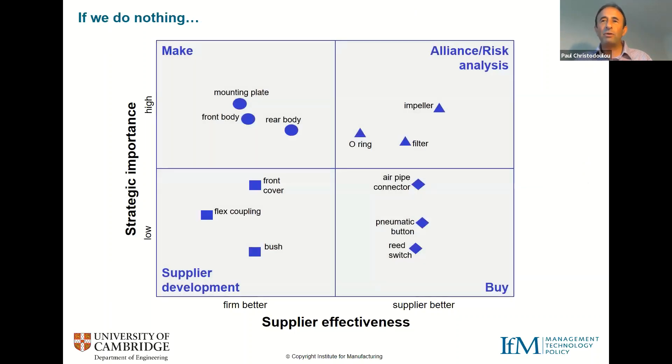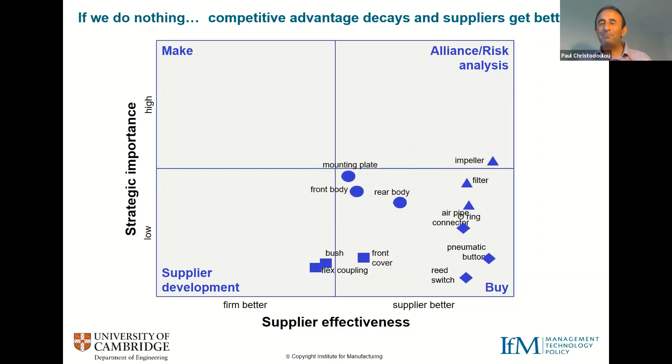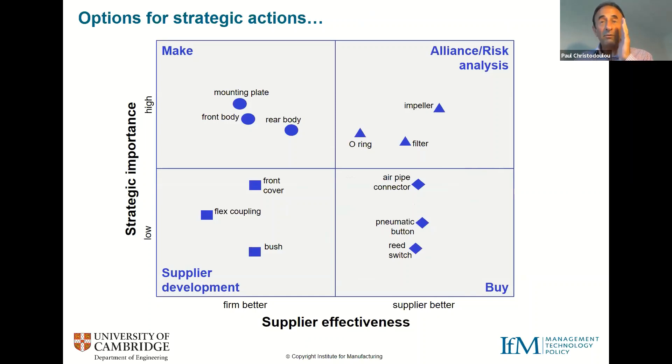This is quite a dynamic tool. We use it to populate where we think the portfolio sits now and then consider how to move things over time. Consider what happens if we do nothing: competitors erode our advantage so things tend to move down, and suppliers are constantly getting better so things move right. If we do nothing, everything floats to the bottom-right corner and we're left with a commoditised offering. Conversely, through strategic intent and positive actions, we can move items to optimum positions.